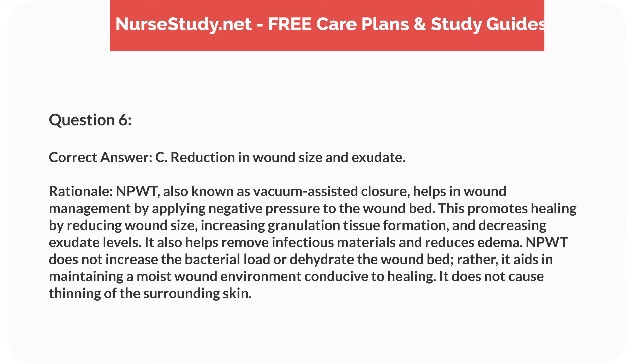Correct answer: C. Reduction in wound size and exudate. Rationale: NPWT, also known as vacuum-assisted closure, helps in wound management by applying negative pressure to the wound bed. This promotes healing by reducing wound size, increasing granulation tissue formation, and decreasing exudate levels. It also helps remove infectious materials and reduces edema. NPWT does not increase the bacterial load or dehydrate the wound bed; rather, it aids in maintaining a moist wound environment conducive to healing. It does not cause thinning of the surrounding skin.